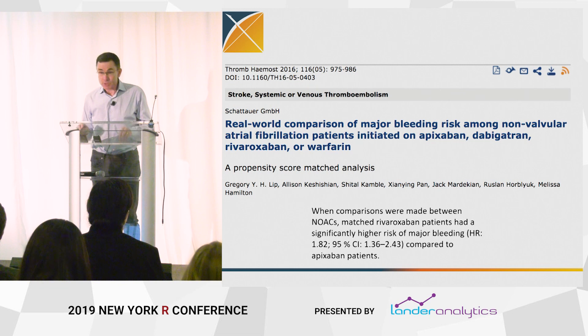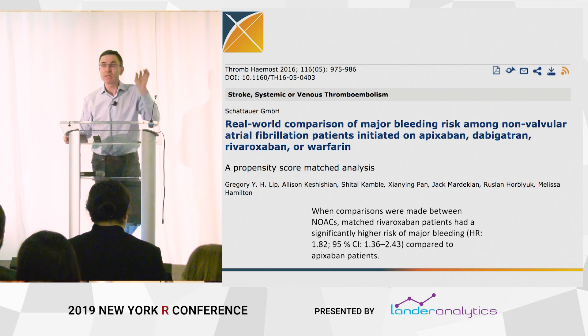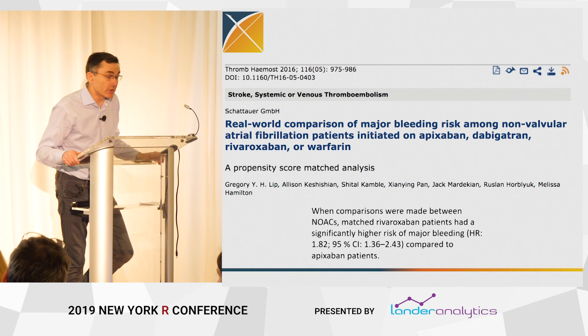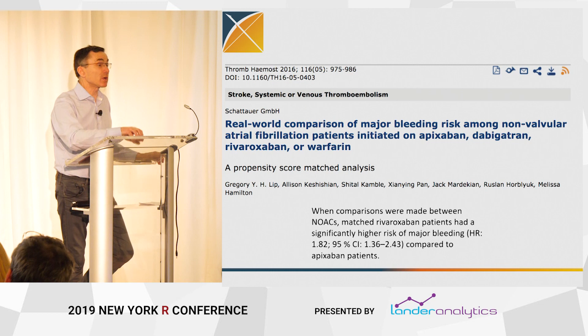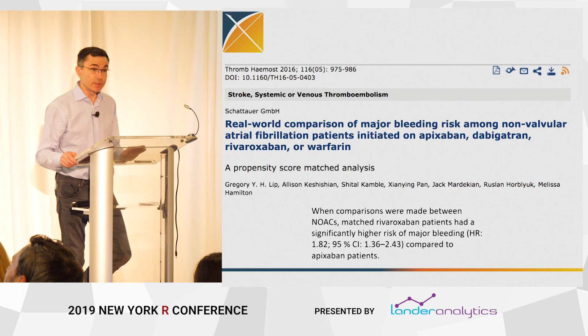What's on the screen is an example of the genre, the kind of study I'm going to zero in on for this particular talk. This is published recently and is very typical of the genre: a real-world comparison of major bleeding risk among non-valvular atrial fibrillation patients initiated on one of four drugs. They're doing a comparison of four drugs in people newly diagnosed with atrial fibrillation, interested in the outcome of major bleeding.